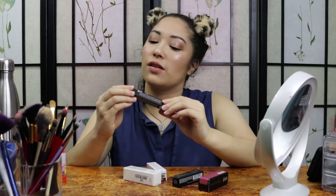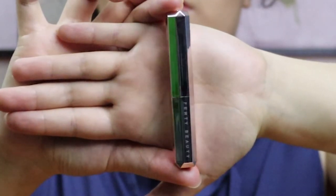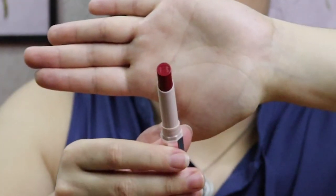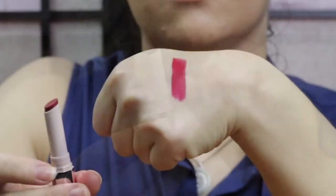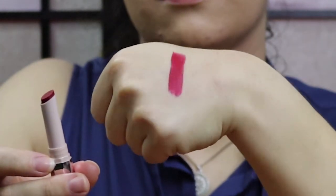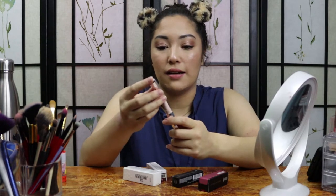This is Fenty Beauty by Rihanna. It's the Plush Matte Lipstick — the type is called Mademoiselle, and it's in the shade Madame. I also haven't tried Fenty before, so I'm excited to try this one. Love the packaging; I've definitely seen this before on YouTube videos and on Instagram. It has the imprint of Fenty Beauty on there. This is a deep red, almost like a true red for my skin tone. I don't have too many reds in my collection, so it would be nice to have this one and try it out.